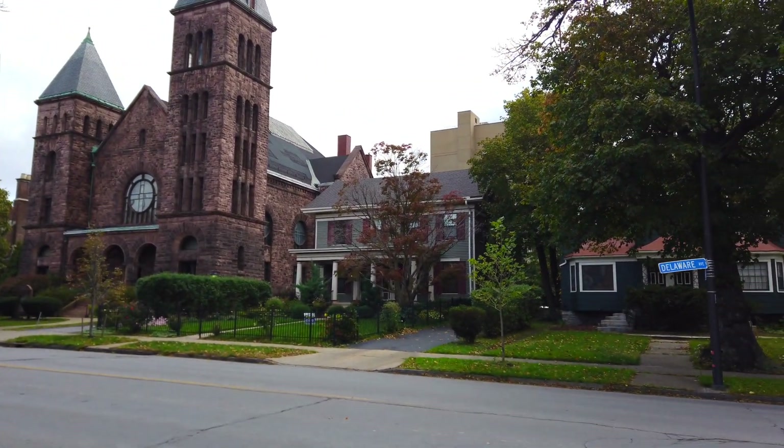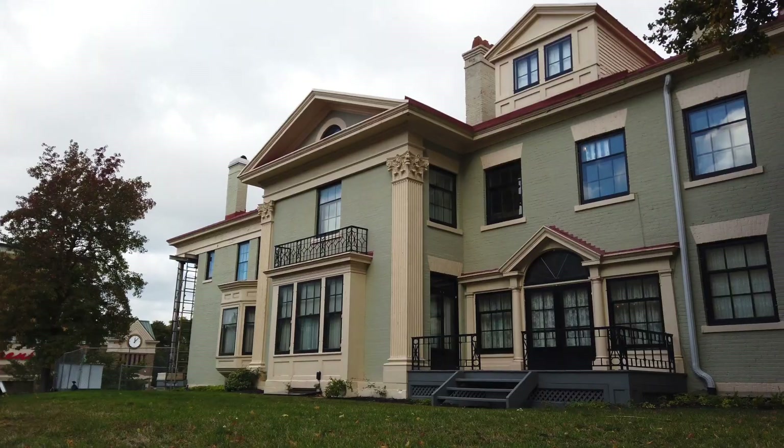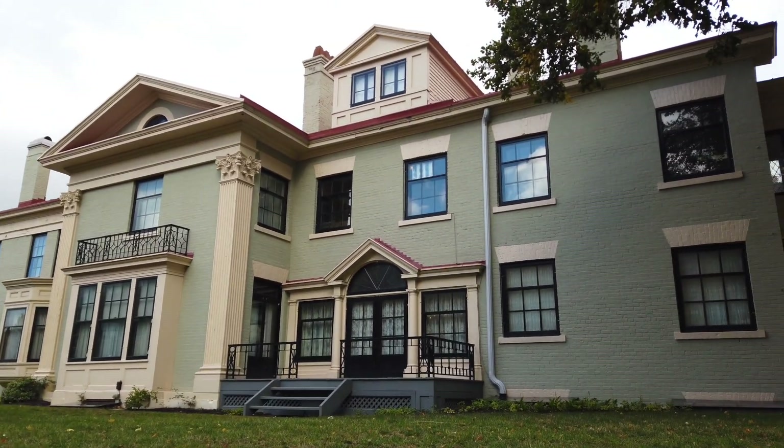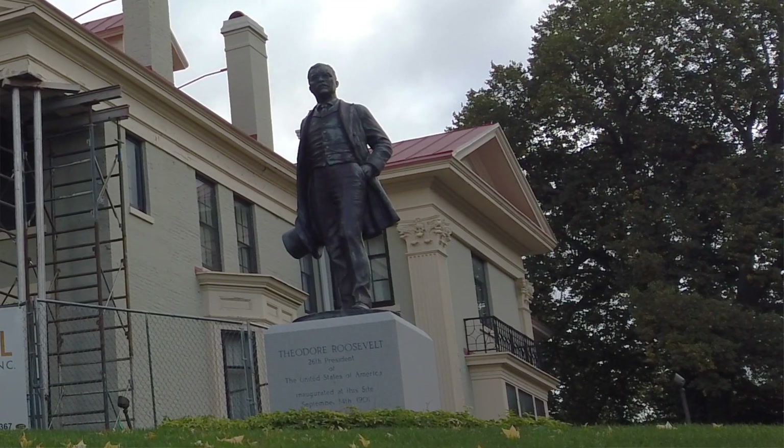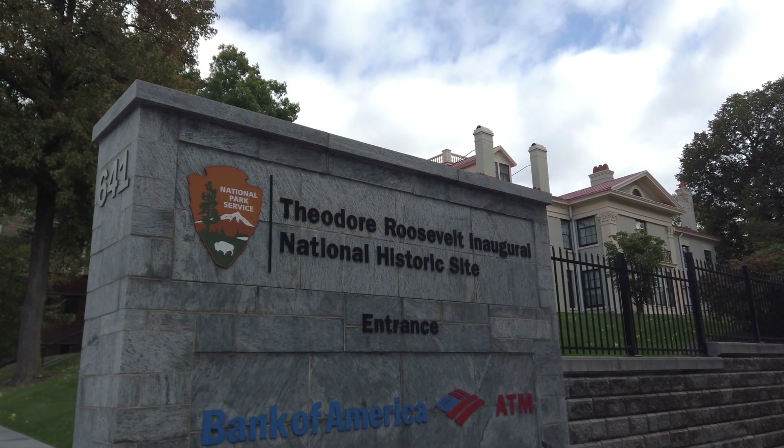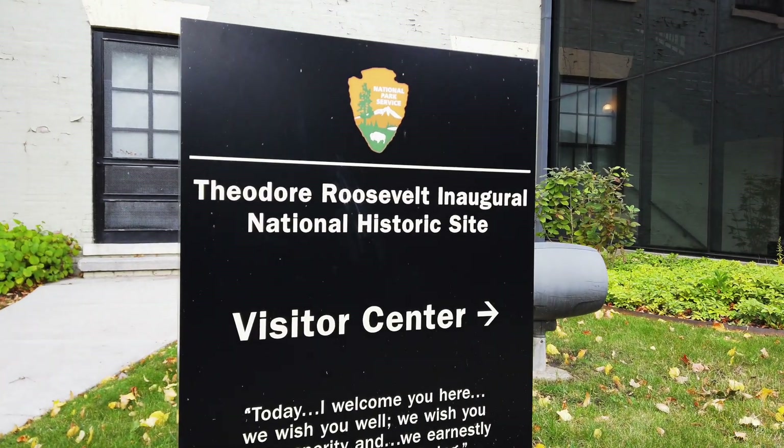Another place to appreciate the architecture is Millionaire's Row. Way back when, the millionaires didn't want to live in the hustle and bustle of the city, so they moved to the suburbs — which is now what we know as Delaware Avenue. Epic houses that you can check out. And one of them is extra special because it's where Teddy Roosevelt gave his inaugural address. The address is 641 Delaware Avenue, and you can go visit — there is a museum inside as well. He gave his inaugural address because of the assassination of President William McKinley, which happened just a few days prior.